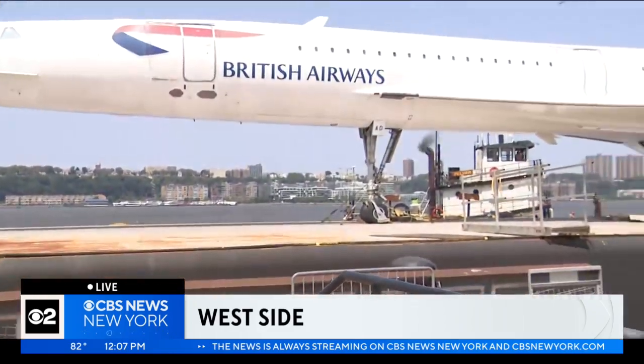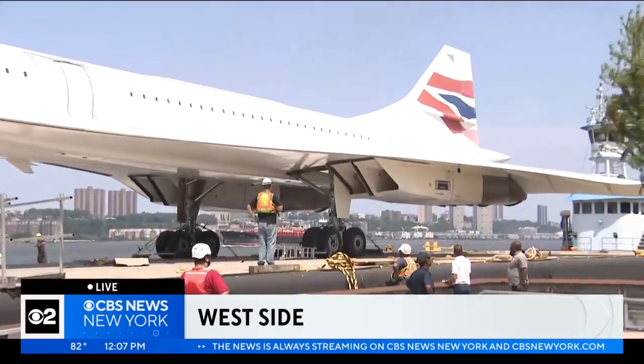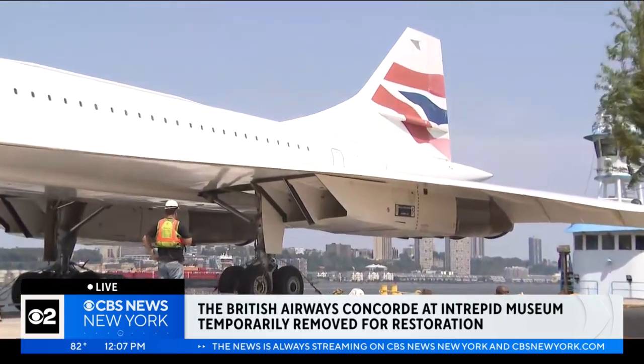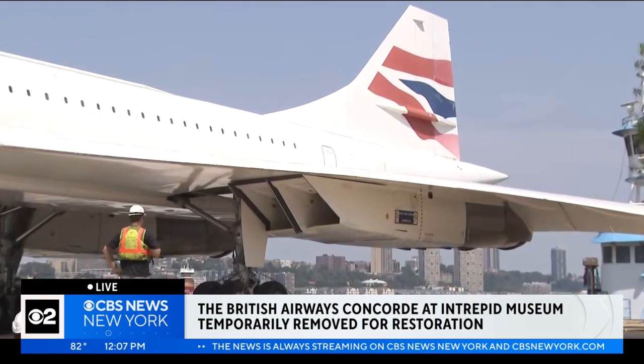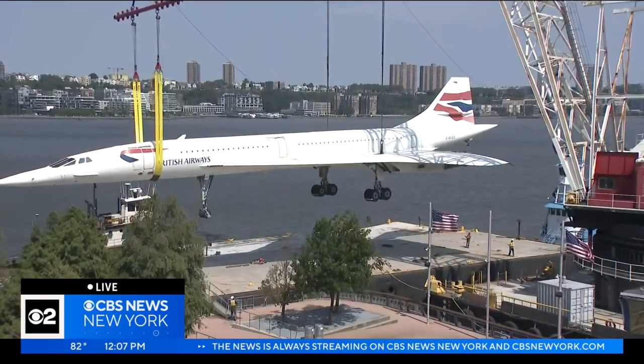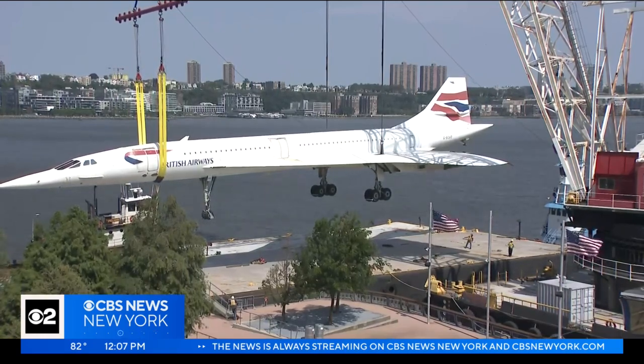In stark contrast to how fast we know the Concorde can travel, today's journey down the Hudson River is going to take much, much longer. It took several hours this morning just to crane and lift it off Pier 86 onto a barge, and right now it's only just beginning to move. The supersonic jet is headed to a Brooklyn shipyard, with the journey expected to take about two hours depending on the tide.